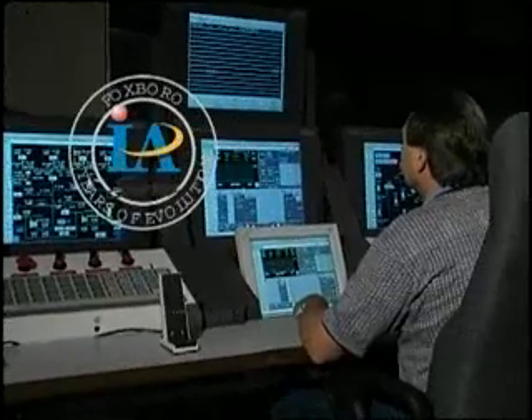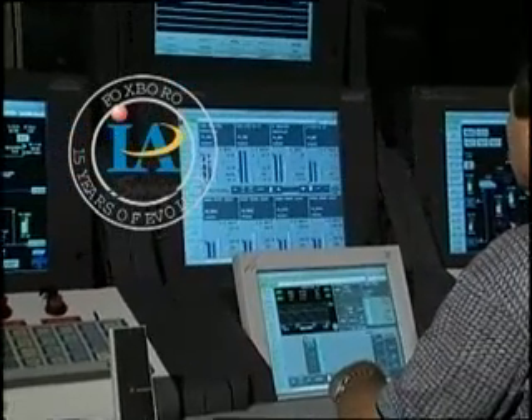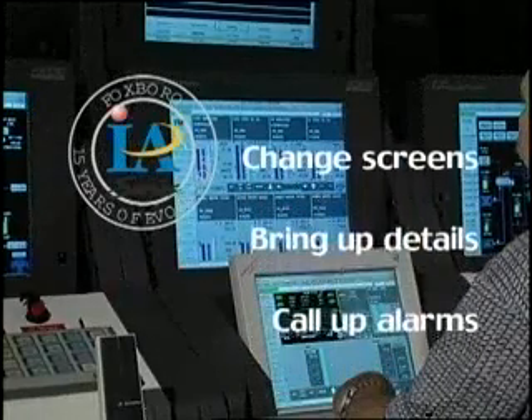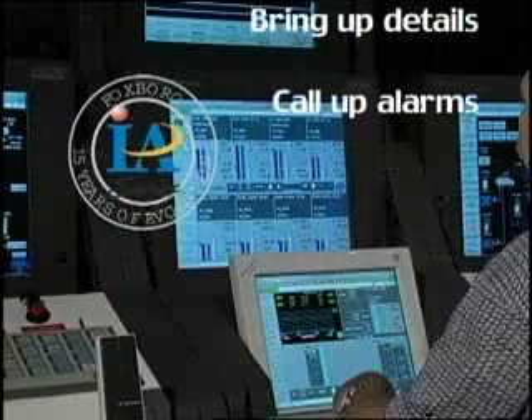The IA series system from Invensys provides a whole new level of performance capabilities for command center users to change screens, bring up details, and call up alarms as needed for smoother and more efficient operation of the plant's chemical production processes.